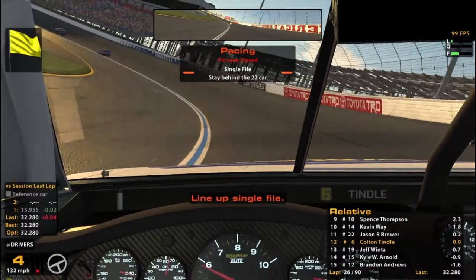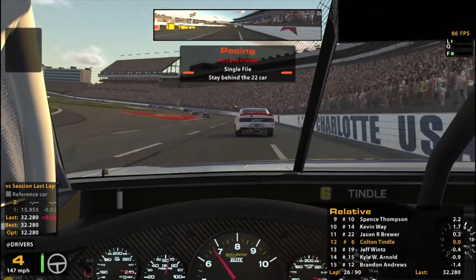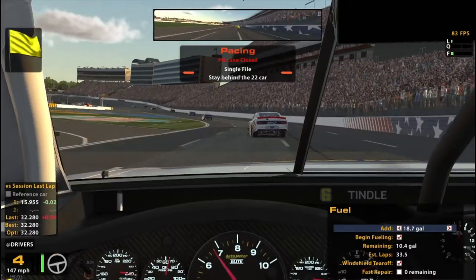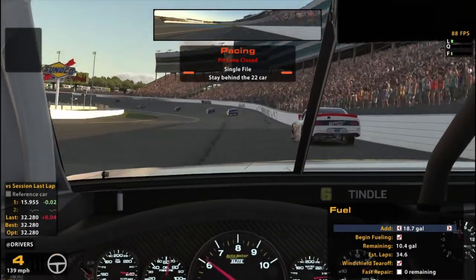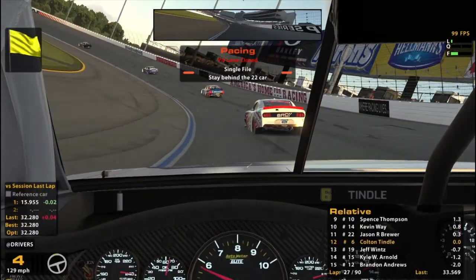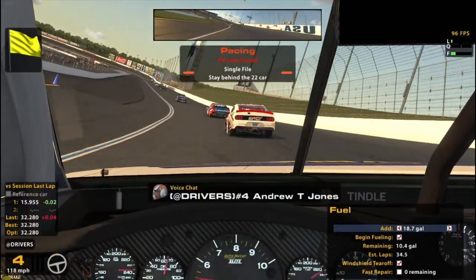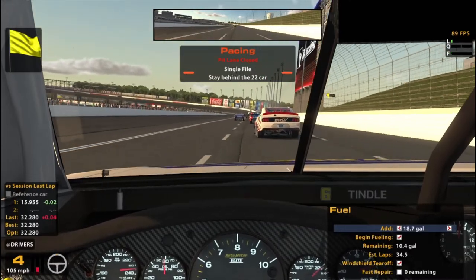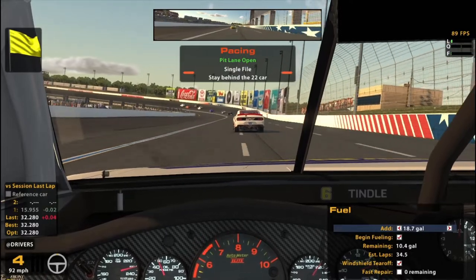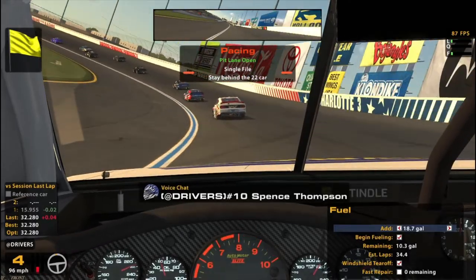Caution — okay. That's going to bring us down pit road. No green flag pit stops here then. 1.2 gallons — that's a lot to save. What we're going to do is we're going to come in and get the tires. Checking up on the back straightaway. 8.3 — 1.23 gallons. That's a lot to think about.